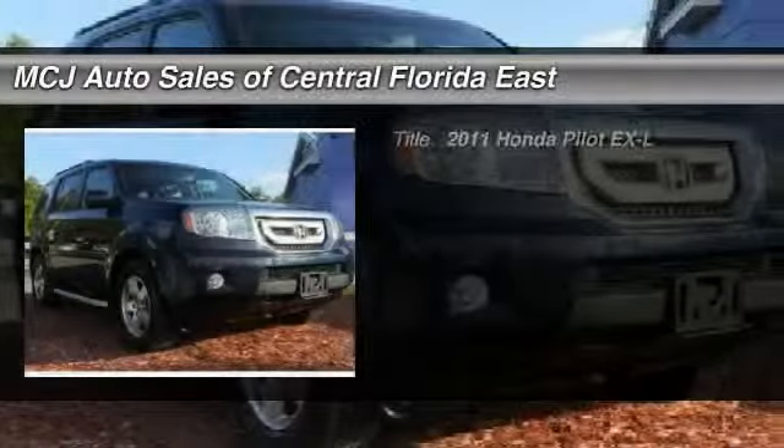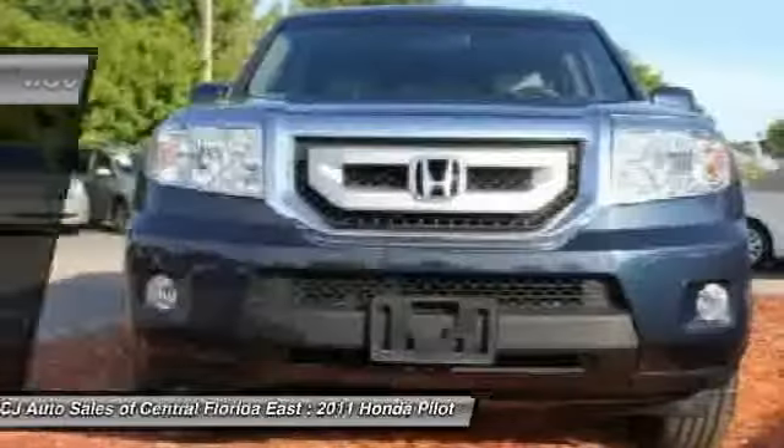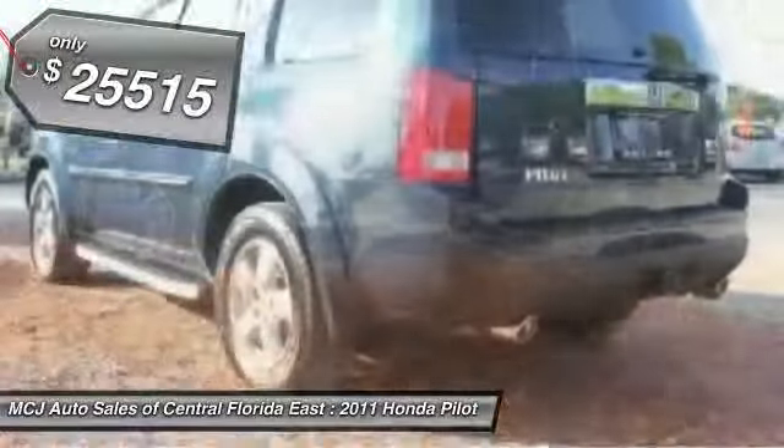The 2011 Honda Pilot. Optimal utility. Indulgent interior. Powerful performer. You'll be ready for almost anything in the Honda Pilot. And it's priced below $30,000.